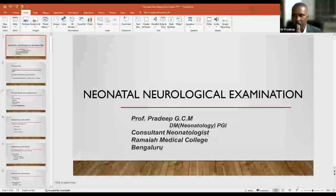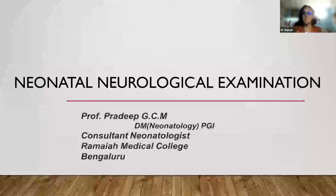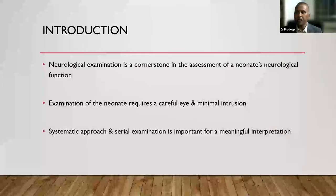With permission from Dr. Rajesh and Suman, I'll start my presentation. Now it is in slideshow mode, so that's fine.